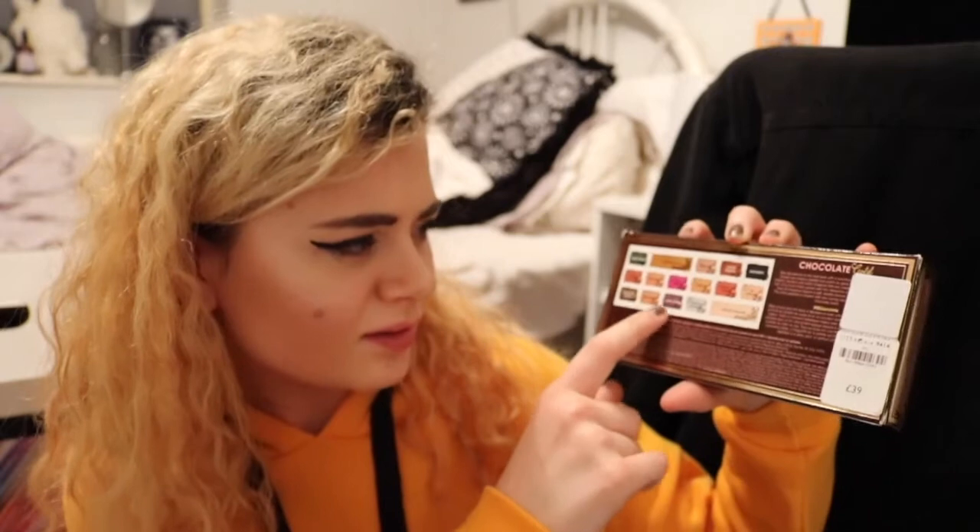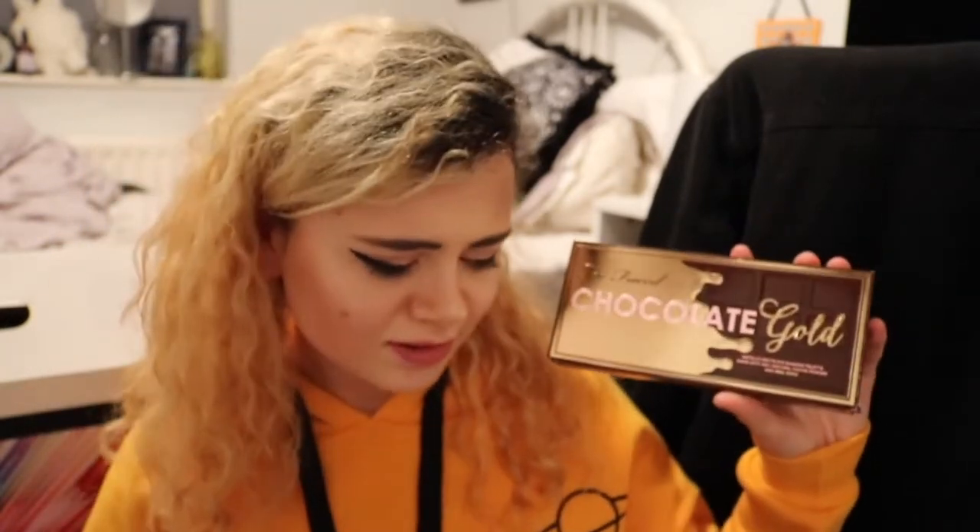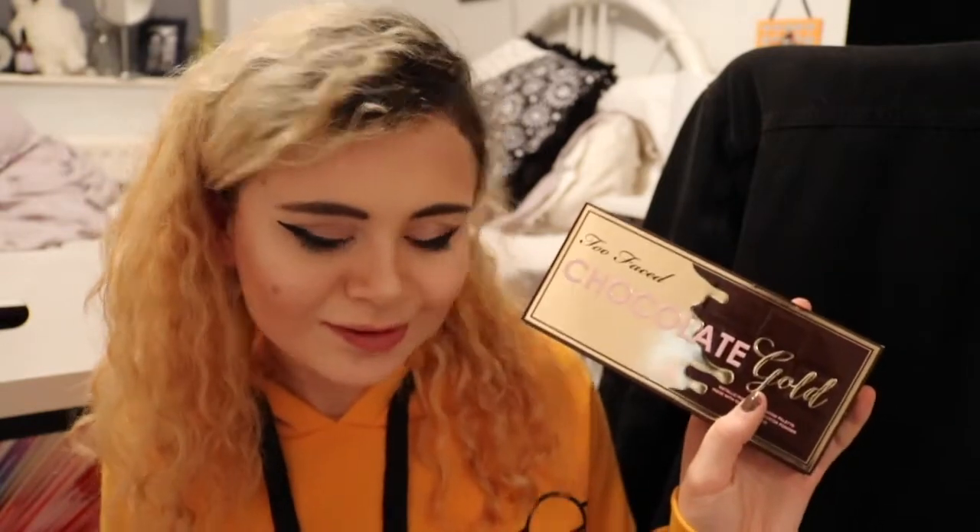They're really bad quality. So the first thing I got is this Too Faced Chocolate Gold palette. I actually meant to get the normal chocolate palette and I picked up the wrong one. So I'm not sure what kind of shades are actually in this. I wanted the normal one and when I got to the tills I was too afraid to say that's the wrong one, which is stupid because I paid so much for it. However, Paige, my sister, pointed out that the gold one is probably better and a better addition.